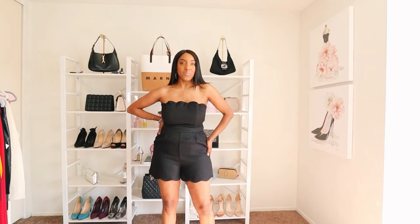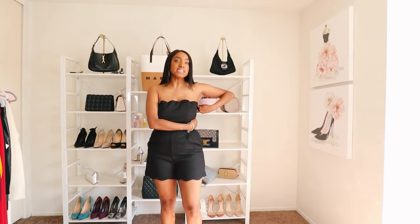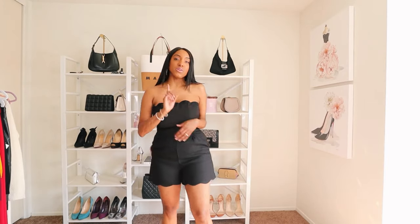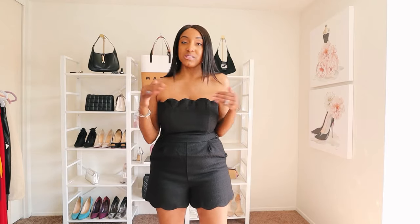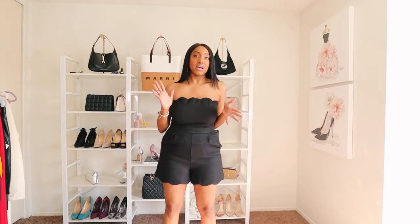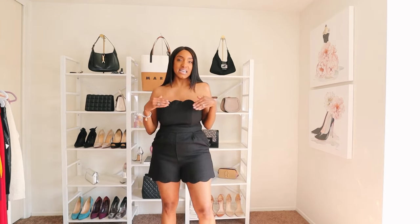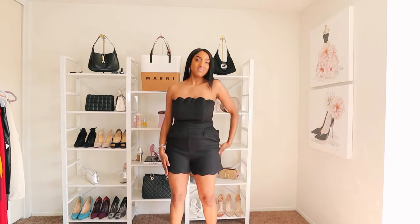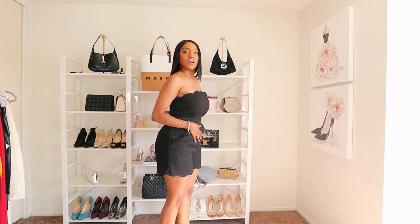The length is perfect and the scalloped edges at the top and bottom are adorable. You can pair it with pink heels, a pink bag, or a multicolor purse — it's so versatile. It's lightweight and perfect for summer. Wear it with flats or heels, whatever you want — it's going to look so good.